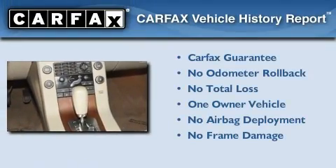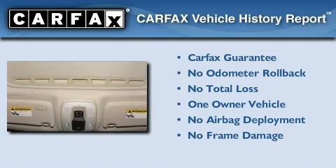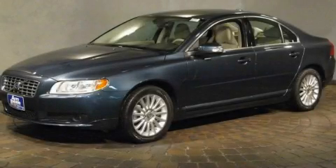This Volvo has had only one owner, and it qualifies for the Carfax buyback guarantee. This vehicle won't last long at this price. Call and arrange a test drive now.